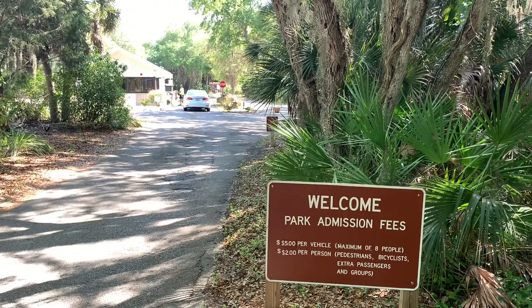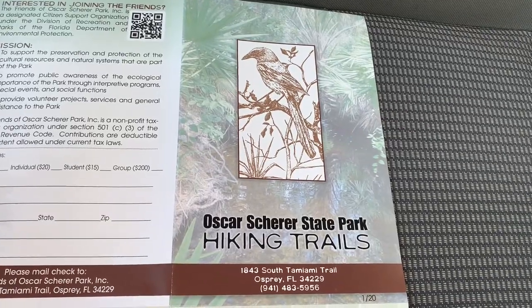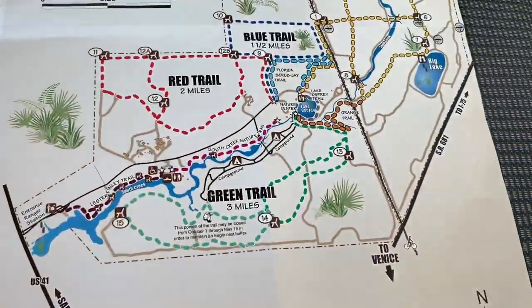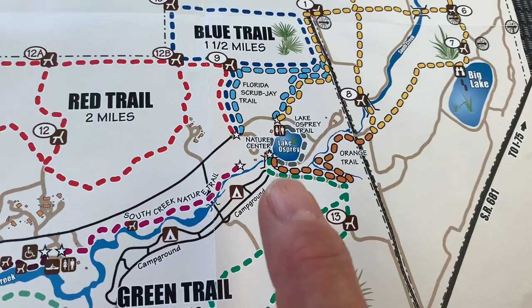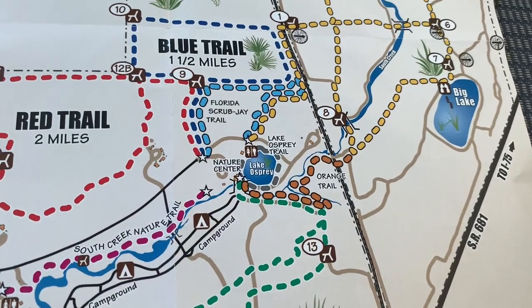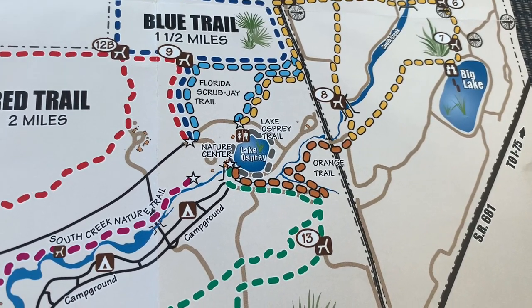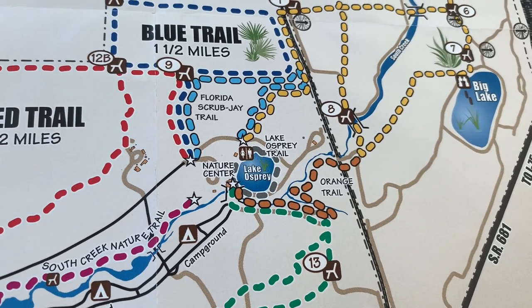As you pull into the state park, you'll just check in with the ranger off to the left there. We're here at Oscar Schreier State Park, and I want to show you the map they have here. Here we are right here at Lake Osprey. There's a nature center here, and Melody and I are going to walk around the lake. We're going to give you a little walking tour of the day use area around Lake Osprey — it's the center hub of the day use area here at Oscar Schreier State Park.